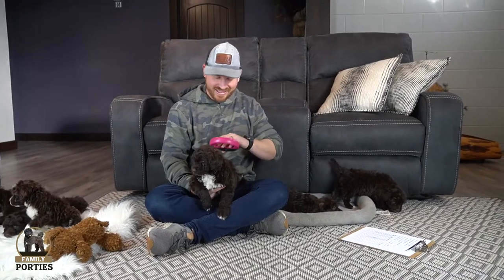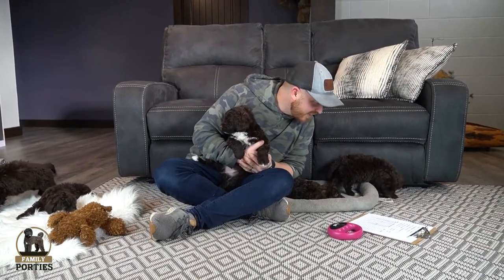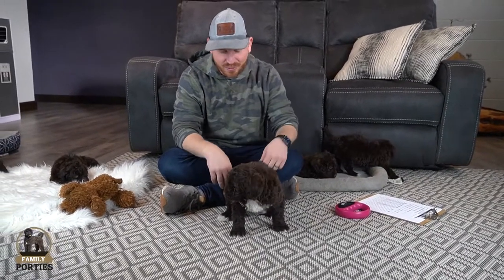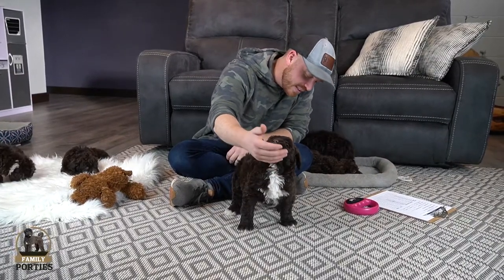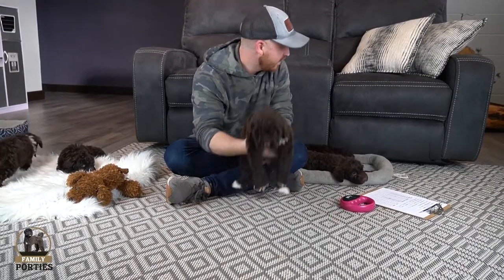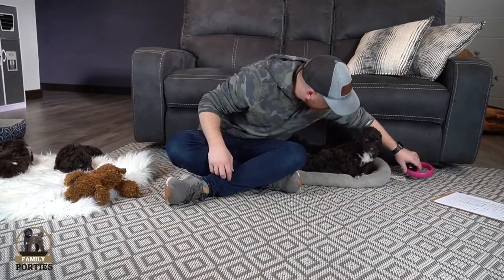We finally found the last one — it only took a couple of minutes. She is the biggest girl and it's Millie. Millie was behind the couch, laid-back, just wanting to sleep with a full belly. She has white on the back two toes and on the chest. She is a beaut — good girl.